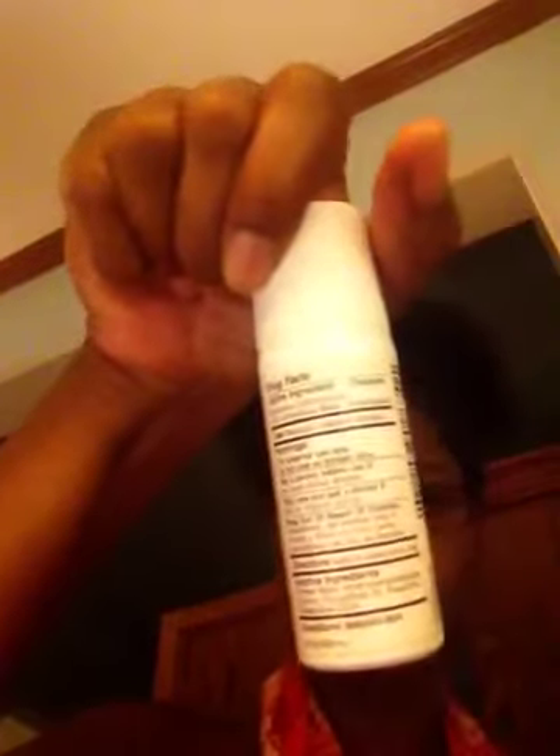You see that? Aluminum chlorohydrate. It's been said that aluminum is just not good for our bodies, that when we put deodorant that has aluminum under our arms, our bodies actually absorb it, and it can cause problems.